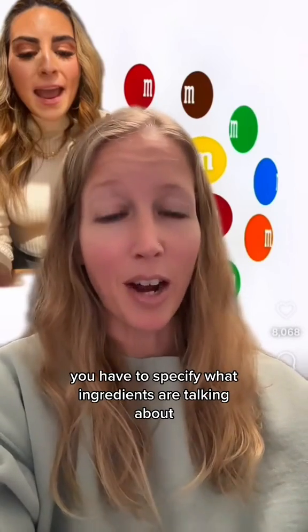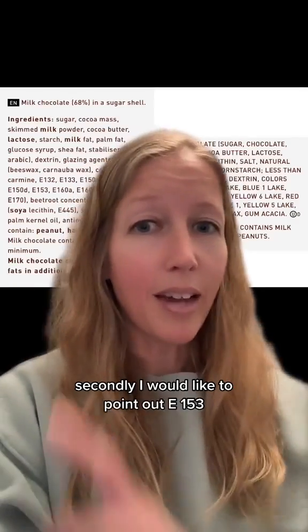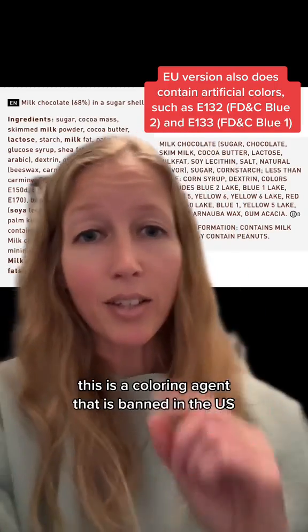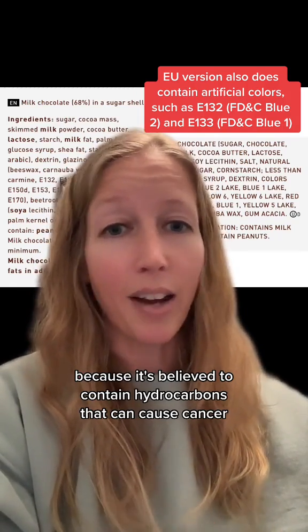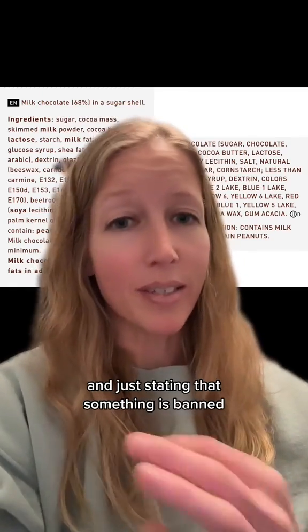First, if you're claiming harmful ingredients, you have to specify what ingredients you're talking about and provide evidence that they are harmful at the amounts found in foods. Secondly, I'd like to point out E-153, which is a color used in the European M&Ms version. It's a coloring agent that is banned in the US because it's believed to contain hydrocarbons that can cause cancer.